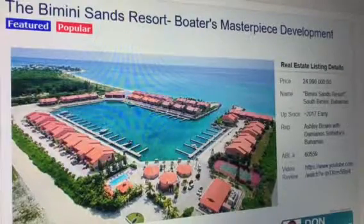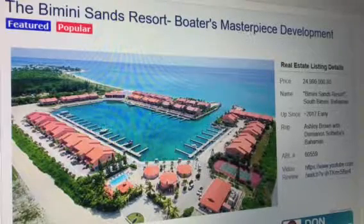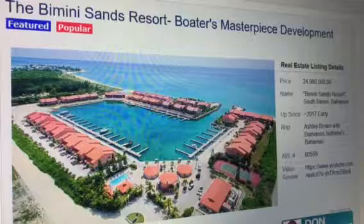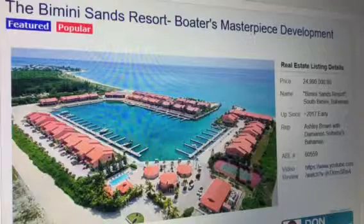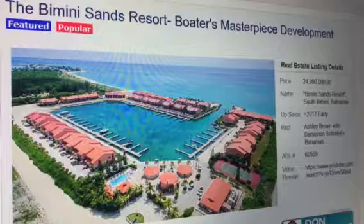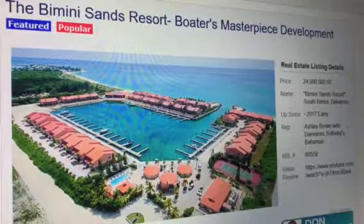Today we're going to talk about the Bimini Sands Resort. I've been looking forward to this one because there are just so few properties in the Bahamas that are done completely properly. What occurred here is on South Bimini, which is extremely close to Florida, extremely close to the U.S. — there was built a really high-quality resort with a massive private boat basin, with condominiums that may own dockage out front.